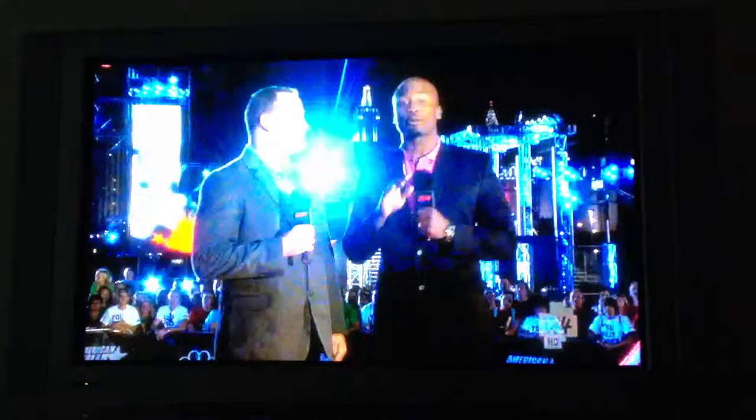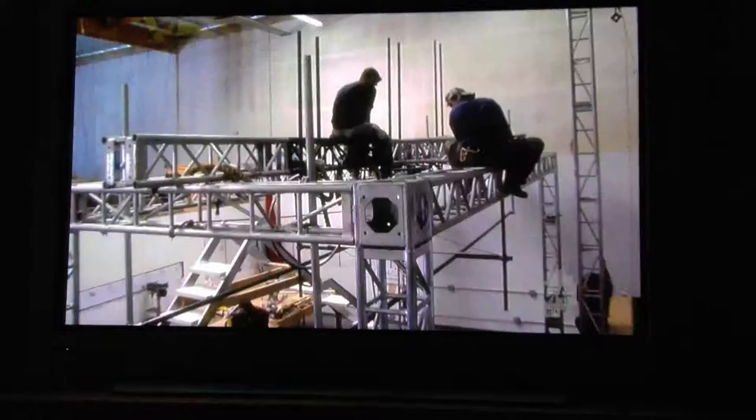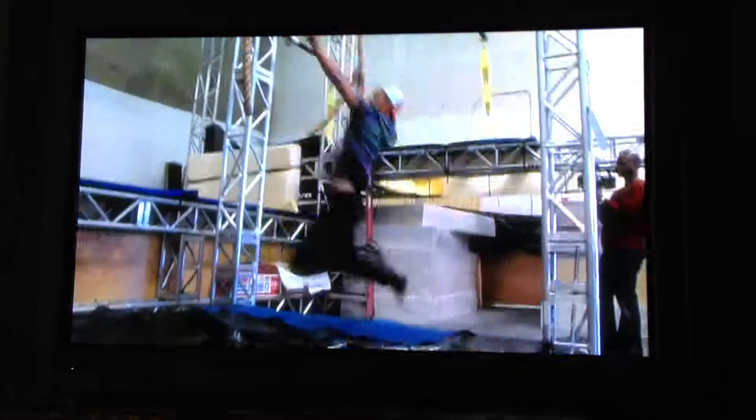Standing in their way are the four stages of Mount Midoriyama, which get tougher and tougher as they progress through them. A total of 23 obstacles were constructed using thousands of feet of structural steel, all designed to challenge and test every athletic skill.